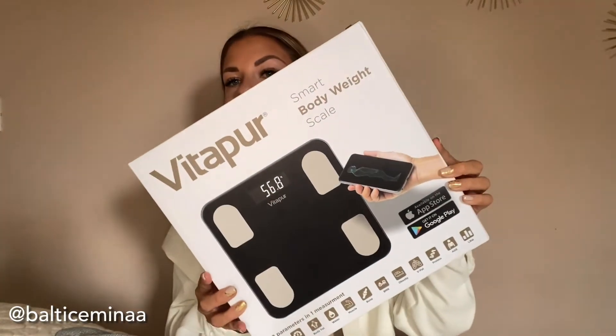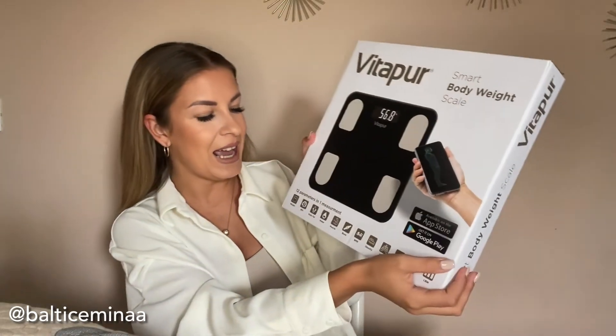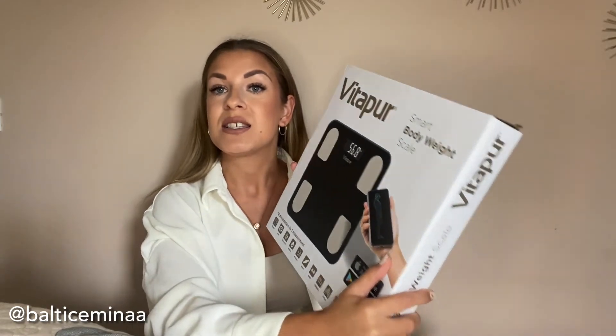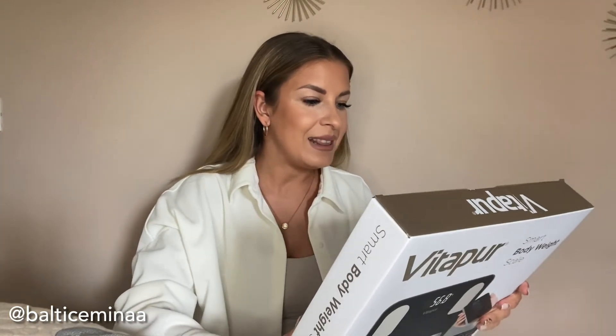Now for the third and final item, also from Vitapur — I haven't opened this at all yet, so this is my first time. You can probably already tell what it is: a smart body weight scale! I was really excited because I don't have a scale in this apartment. Usually I just notice weight changes by how my clothes fit. This scale connects to your smartphone and works with both Apple and Android.